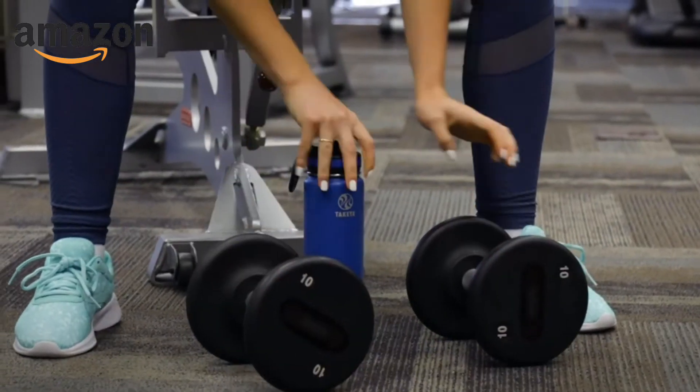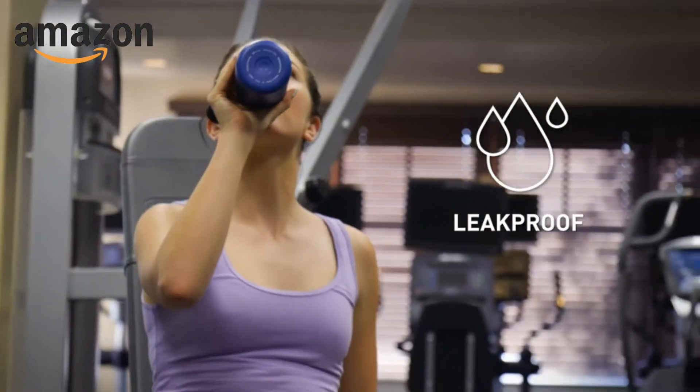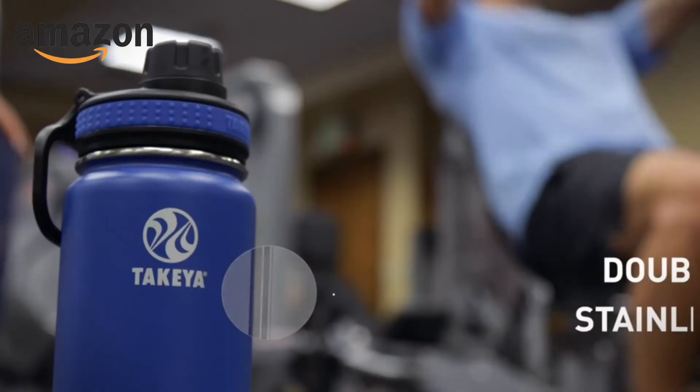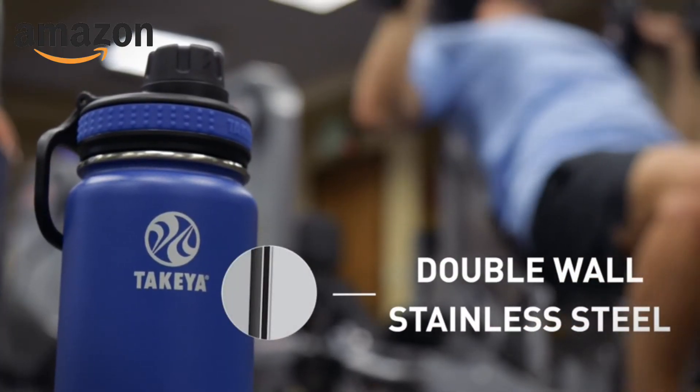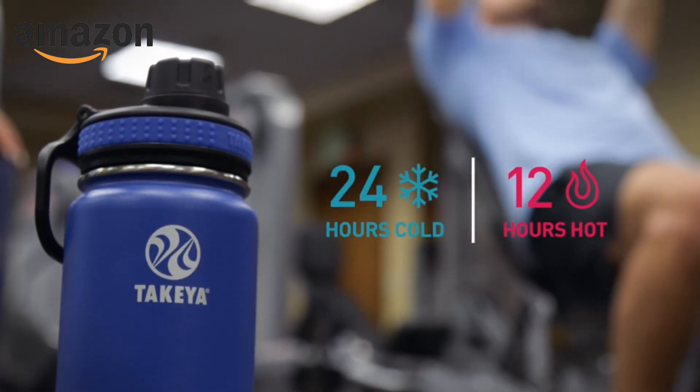Our leak-proof spout lid is easy to open with one hand for quick hydration. Our quality, double-wall, stainless steel design and vacuum insulation keeps your drinks ice-cold for 24 hours.